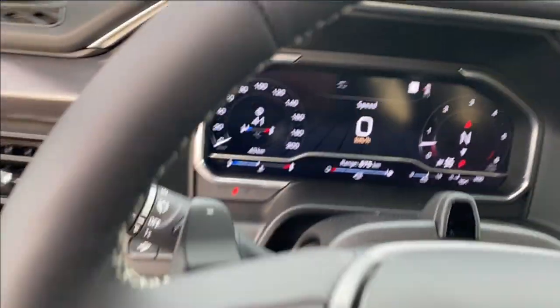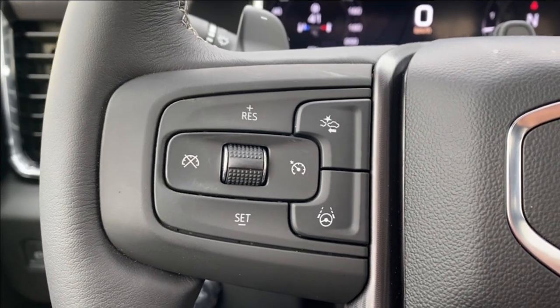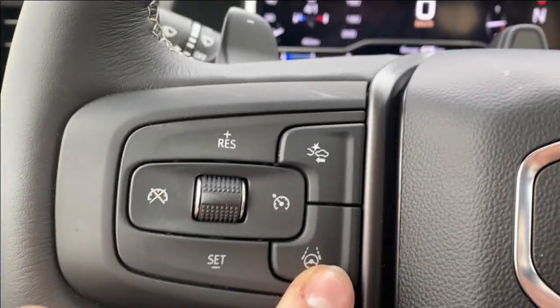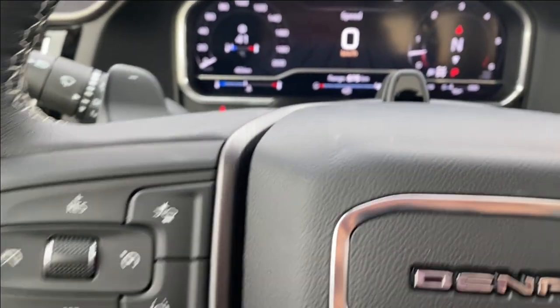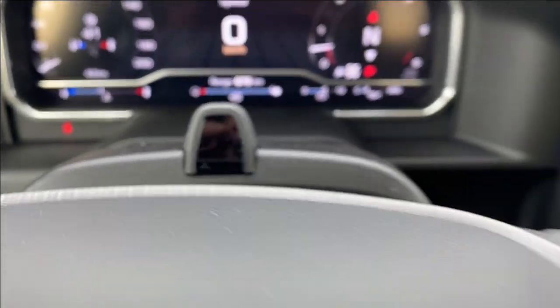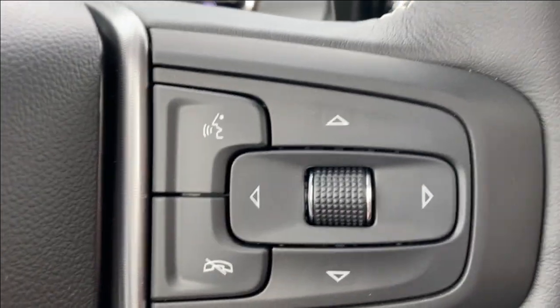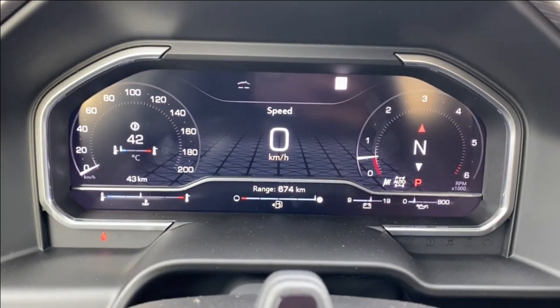Getting inside the vehicle, on the left hand side you have your controls for the cruise control as well as forward collision alert. This button here is for your super cruise, and there is a sensor for the super cruise as well. On the right hand side you have your voice recognition as well as directional controls to control the driver information screen in the center.